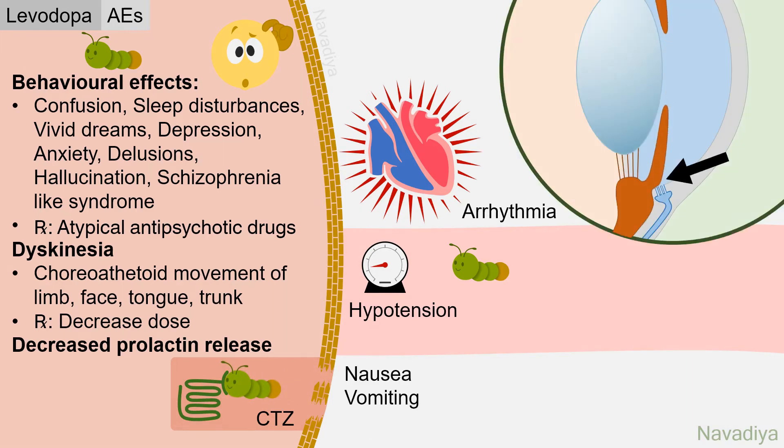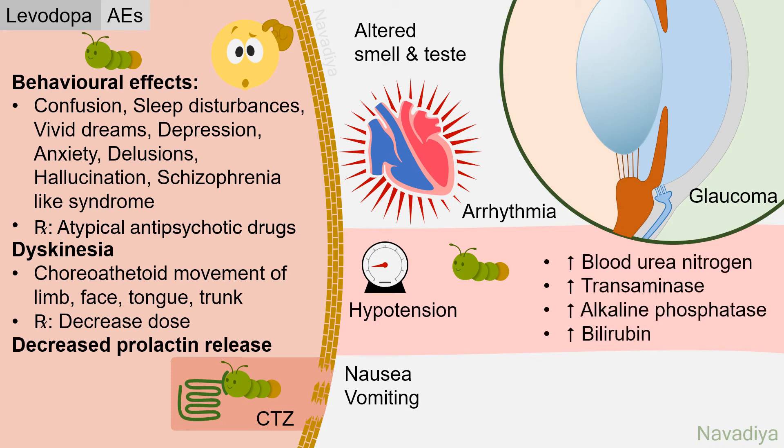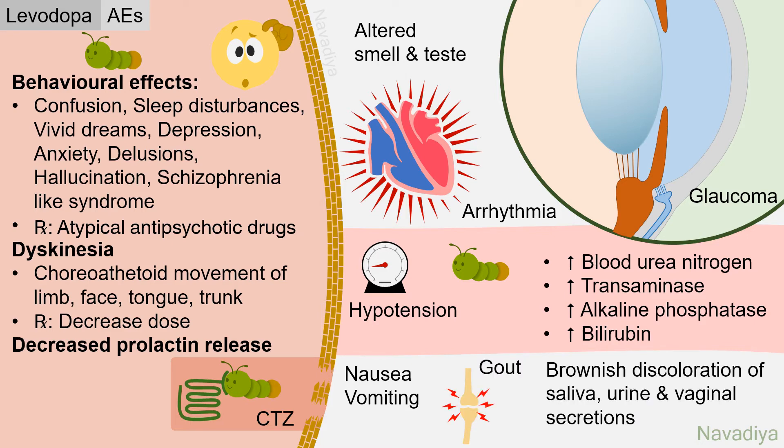Levodopa also causes mydriasis, which tends to occlude the aqueous outflow channels and may precipitate an attack of glaucoma. Other adverse events include altered smell and taste sensation, increased blood urea nitrogen, transaminase, alkaline phosphatase, and bilirubin, precipitation of gout, and brownish discoloration of saliva, urine, and vaginal secretion.